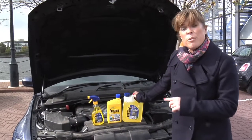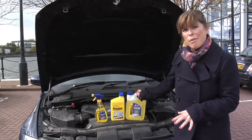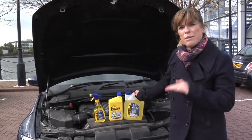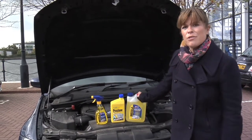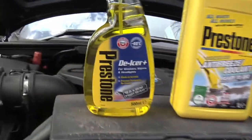Prestone are the first people to put Bittrex into all their winter car care products, and us motorists will be stocking up very soon on all those vital road safety bits and pieces that no decent motorist should be without, including of course screen wash, antifreeze and de-icer.